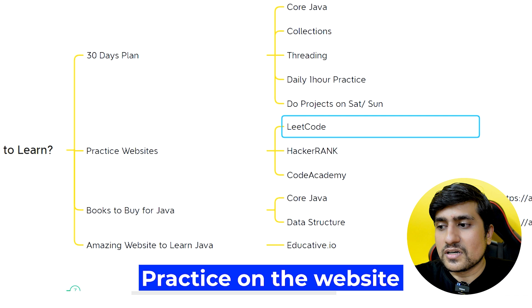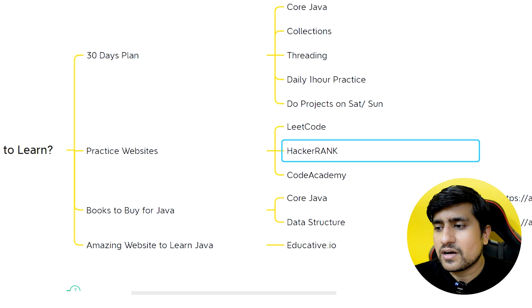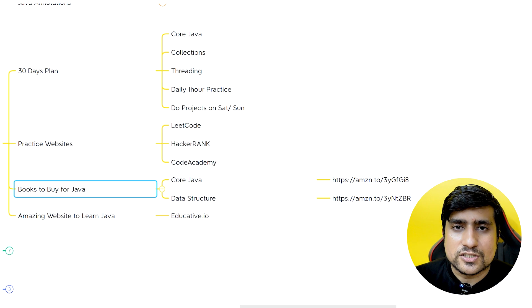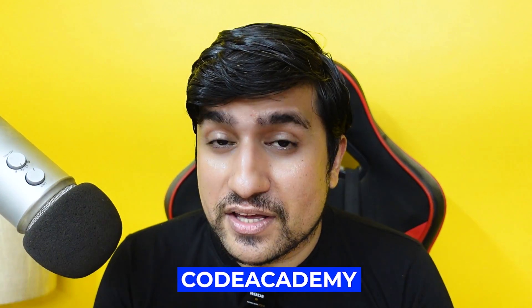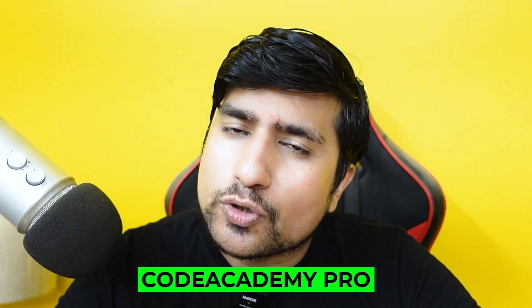I have used LeetCode, HackerRank, and CodeAcademy. You can also use books. What you have to do is daily learn concepts and practice on HackerRank, LeetCode, or CodeAcademy. CodeAcademy has a Pro version — I would recommend it if you have some extra budget to invest in yourself, you can buy CodeAcademy Pro. But there are plenty of free resources available, so don't worry. I will put more lists in the description as well.